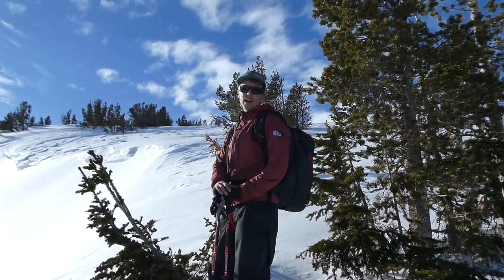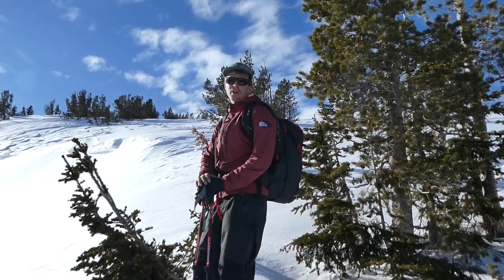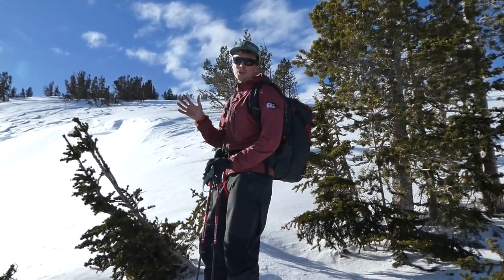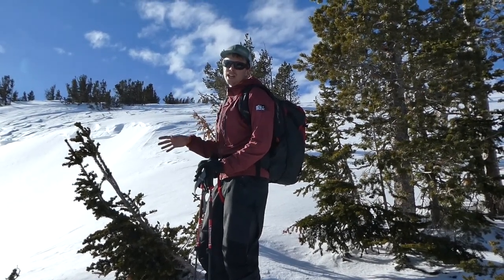Hey folks, this is Ethan from the Sawtooth Avalanche Center. I'm here with Mitch in the Soldier Mountains. We're at 9200 feet on roughly a southeast facing slope. We're taking a look at what appears to be a couple different avalanches that failed during our most recent storm, Monday night into Tuesday.